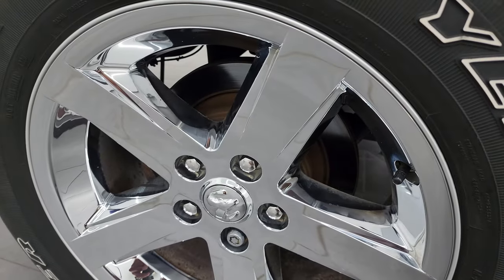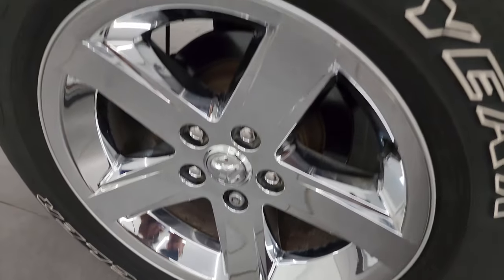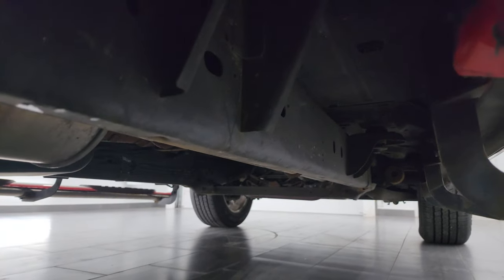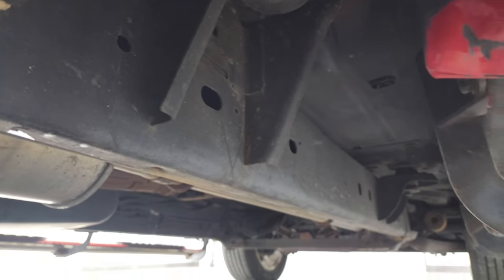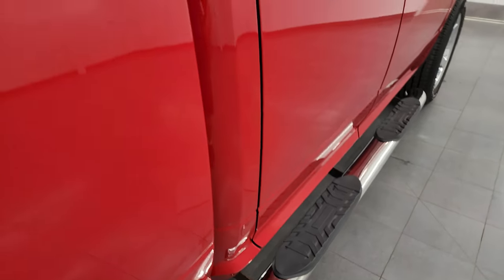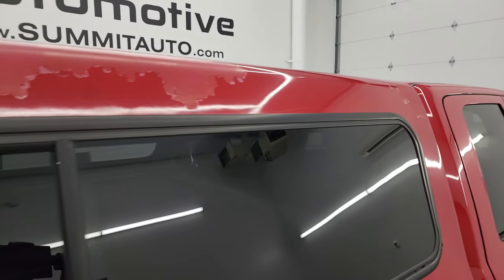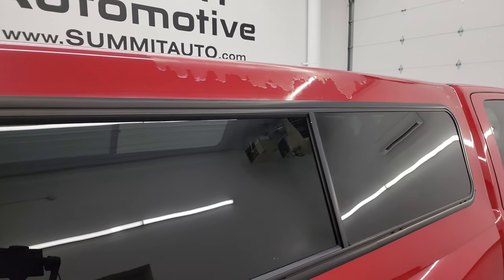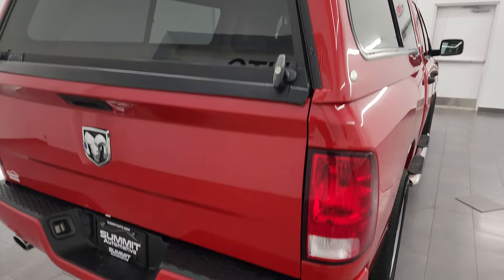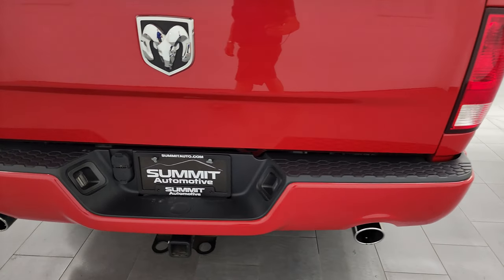If this video helps you make that buying decision, let your salesman know that you saw the video and that Brett sent you. The back wheel is in excellent condition and the back tires have right around 50 to 60 percent of the tread left on them. You get the plastic wheel well liner on there as well, which keeps your frame and underbody looking really good. The lower rockers all look really good, and it does come with some nice chrome step bars. There is just a little bit of clear coat delamination on the cap, but other than that this truck is really, really nice.